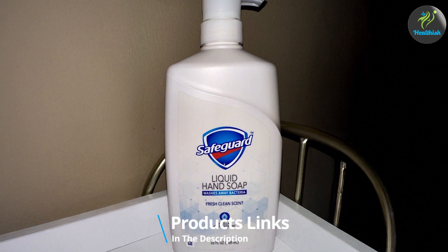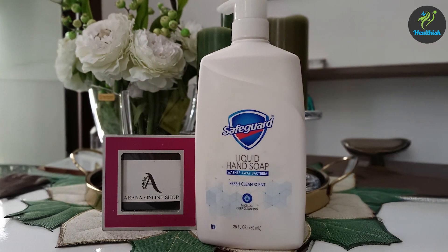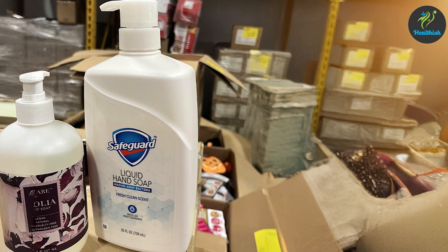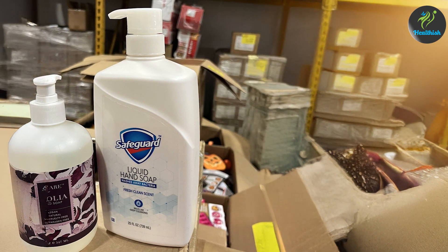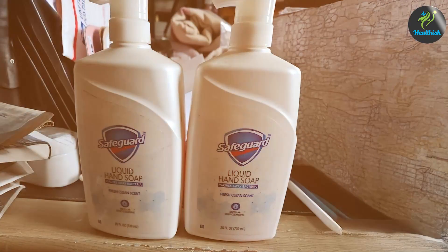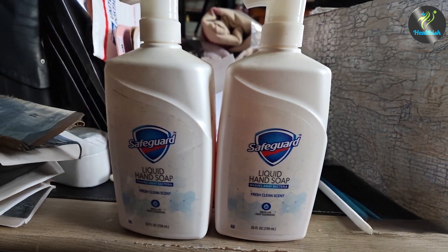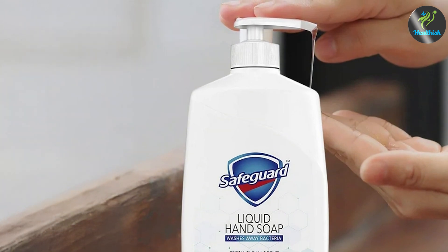Number six: Safeguard Micellar Hand Soap, Fresh Clean Scent, 25 ounces. Safeguard Micellar Hand Soap with Fresh Clean Scent offers an innovative approach to hand hygiene. This soap uses micellar technology, which attracts and lifts away dirt and germs, providing a thorough clean without the need for harsh scrubbing. This makes it incredibly gentle on the skin while still being effective at removing bacteria. The fresh clean scent is light and appealing, leaving hands feeling fresh and rejuvenated after each wash.